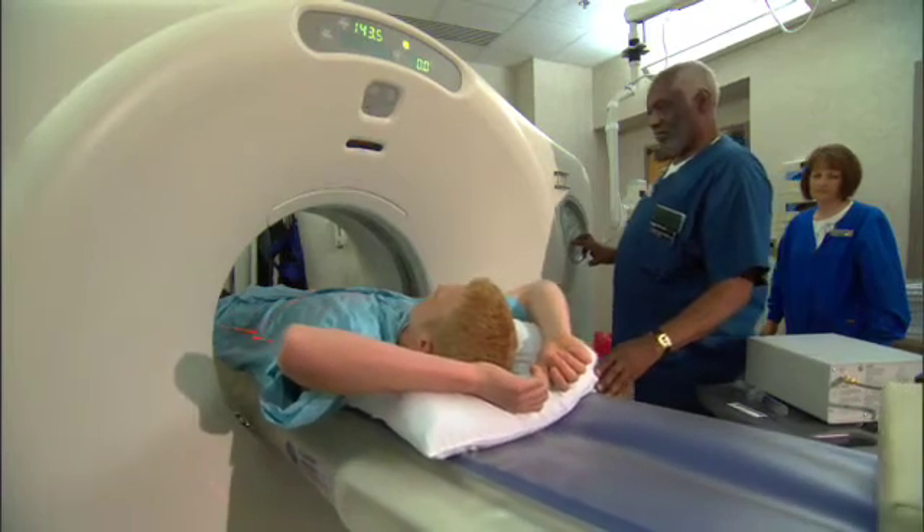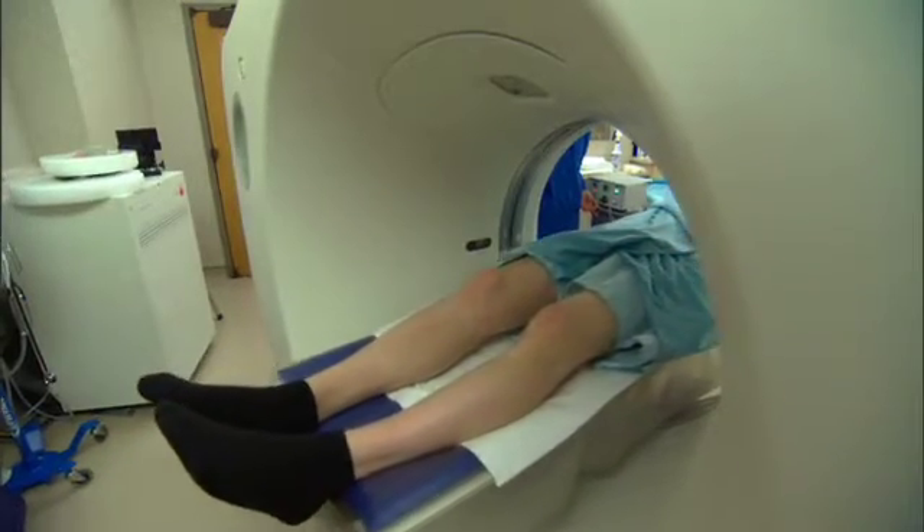The technology allows them to see more detail, but perhaps more important, it also allows them to reduce the amount of radiation patients are exposed to during scans. When patients get CT scans, they're exposed to a small amount of radiation, so by itself it's really not dangerous.